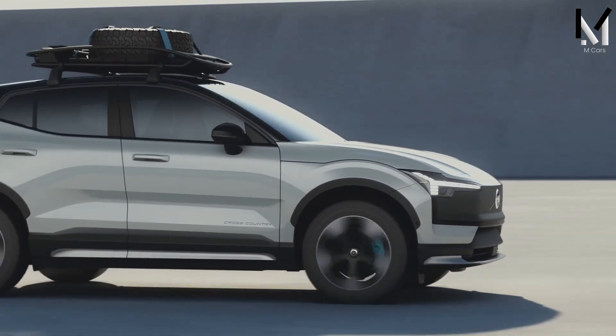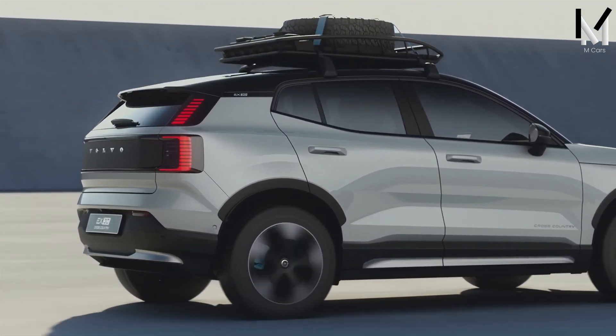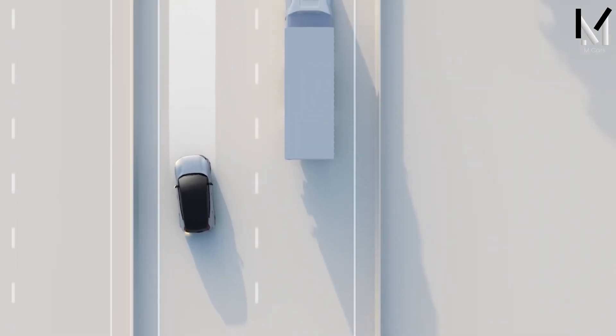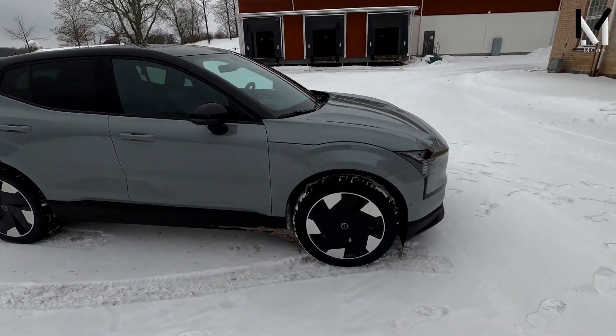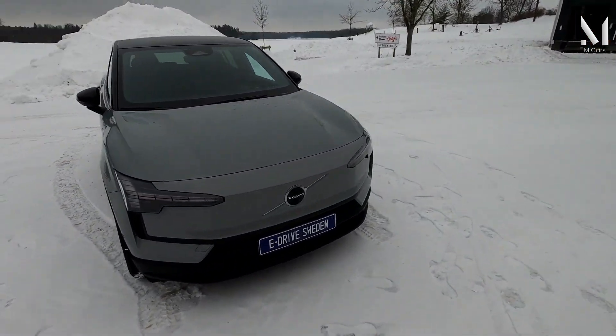The EX30 also features a variety of driver assistance systems, such as lane keep assist, blind spot monitoring, and adaptive cruise control, to ensure a safe and comfortable ride. The EX30 is a stylish and practical electric SUV that delivers on Volvo's promise of quality and innovation.